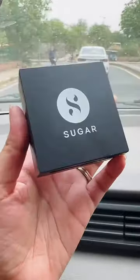Next, I used compact powder and set the face with it. Then I used bronzer and applied blush. I avoided highlighter because it was a day makeup look.